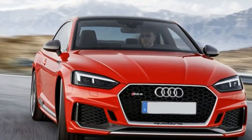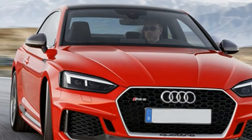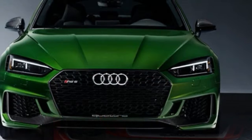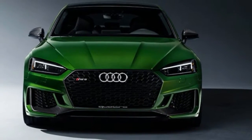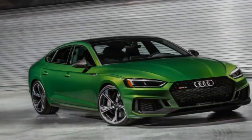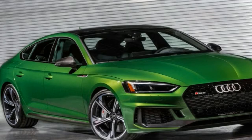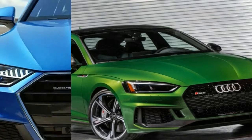The Audi RS5 Sportback is a looker, even if you're not one that's so keen on the whole 4-door coupe design — and truth be told, this thing is actually a hatchback, so it's technically a 5-door vehicle, but it still competes in the looks department with models like the Mercedes CLS and BMW 6 Series Grand Coupe.